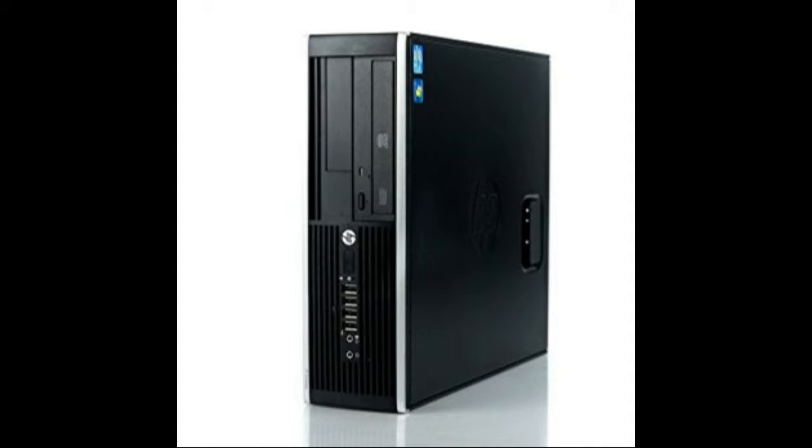I've got a budget of £100. Can I make a gaming PC and can I get it to play anything approaching a modern game? Let's have a look.